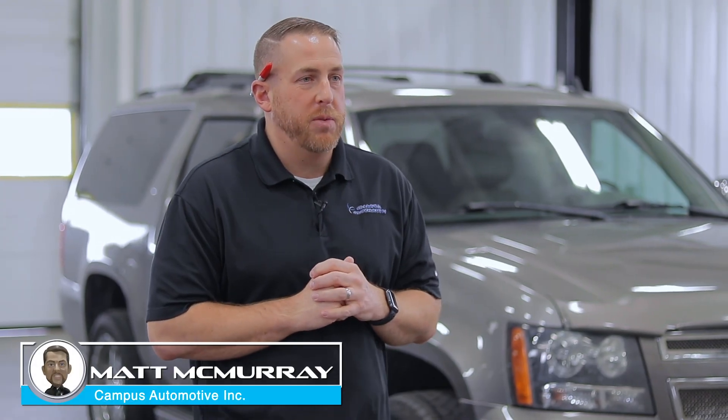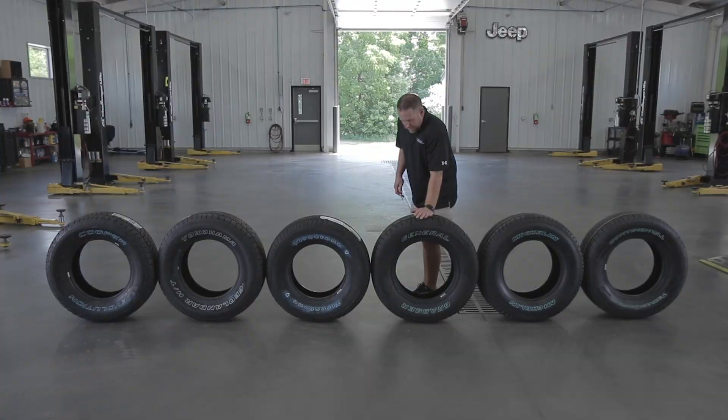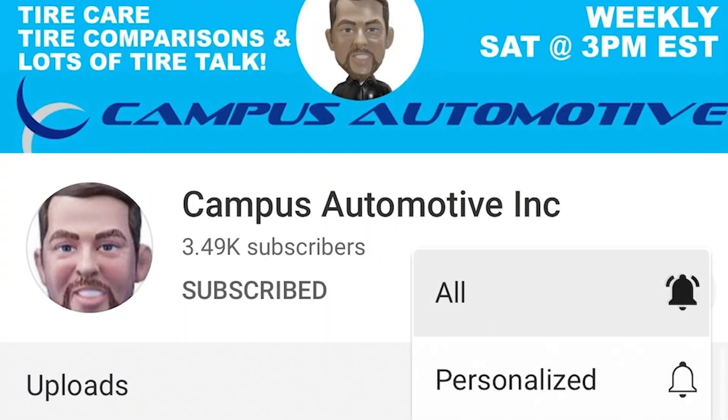Hi everybody, I'm Matt McMurray from Campus Automotive in Blacksburg, Virginia. Today we have mileage and wear updates on the Continental Terrain Contact AT. If you're new to Campus Automotive, we do tire comparisons, tire reviews, and lots of tire talk, so subscribe and hit the bell to keep up.